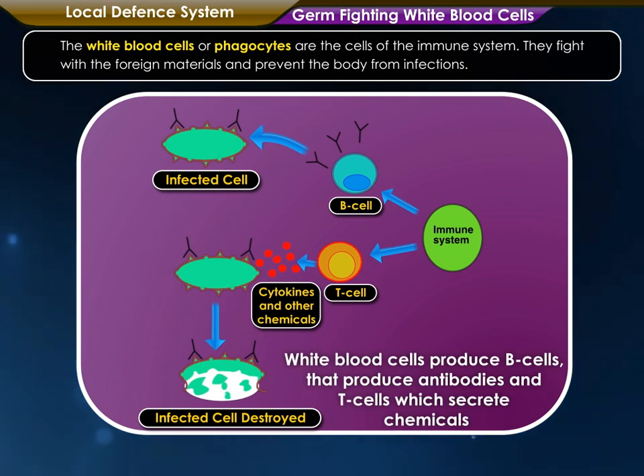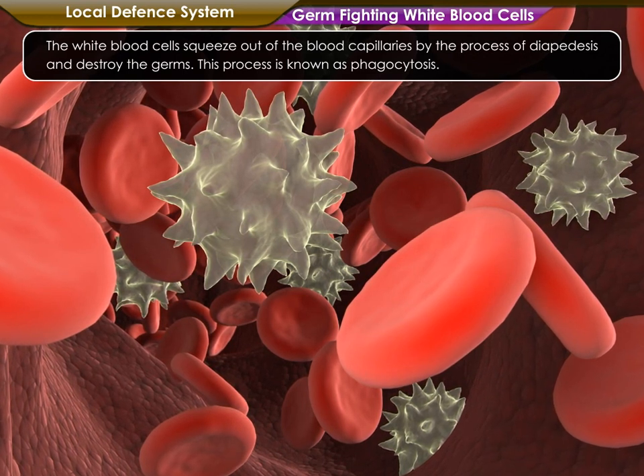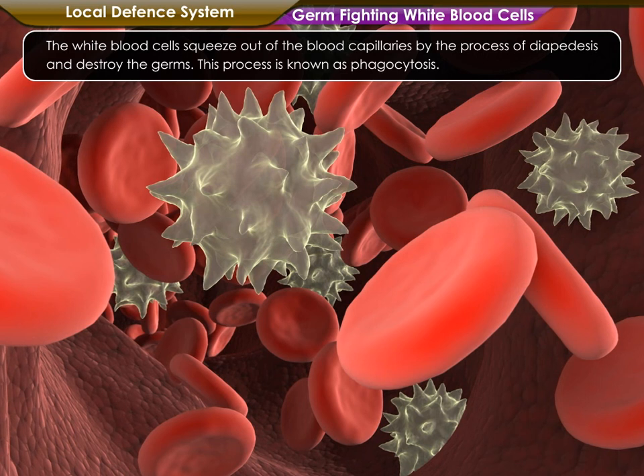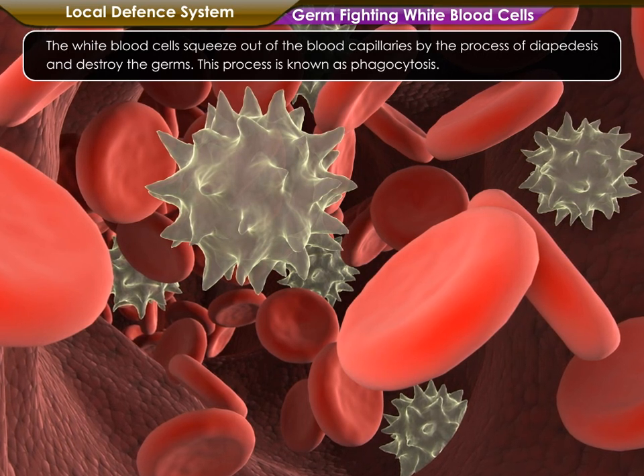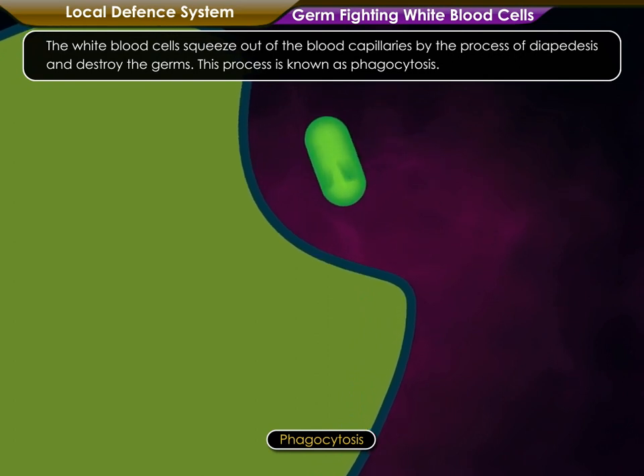The white blood cells or phagocytes are the cells of the immune system. They fight with the foreign materials and prevent the body from infections. The white blood cells squeeze out of the blood capillaries by the process of diapedesis and destroy the germs. This process is known as phagocytosis.